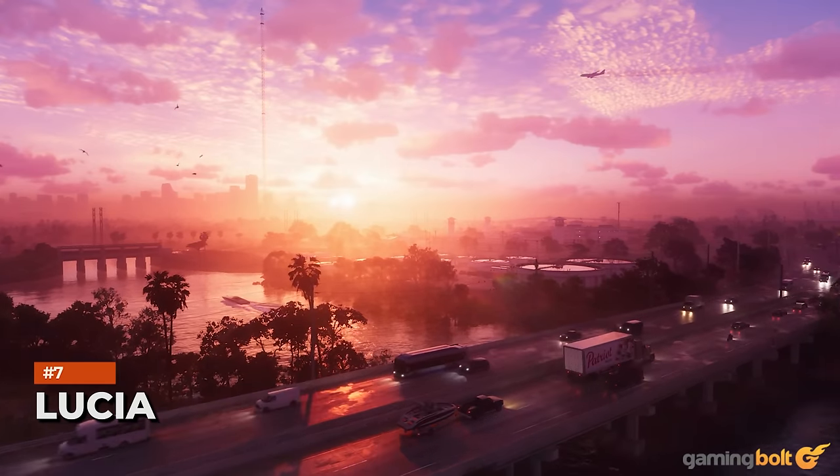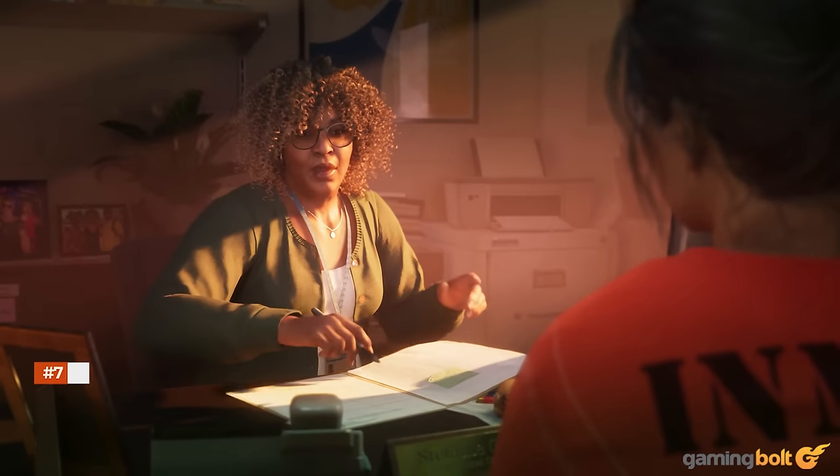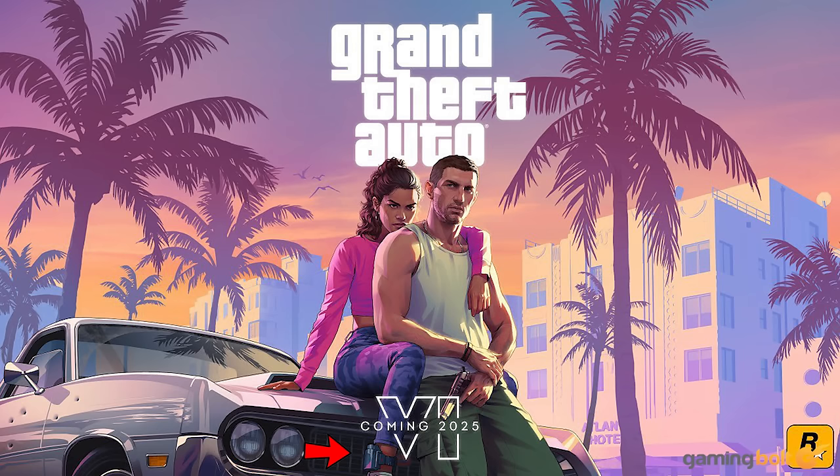Lucia was obviously front and center in GTA 6's reveal trailer, and though the trailer makes it pretty clear that she's had run-ins with the law, the game's key art, curiously enough, drops another interesting detail. You can see her wearing an ankle monitor, which means she's going to be out on parole in at least some portion of the game.